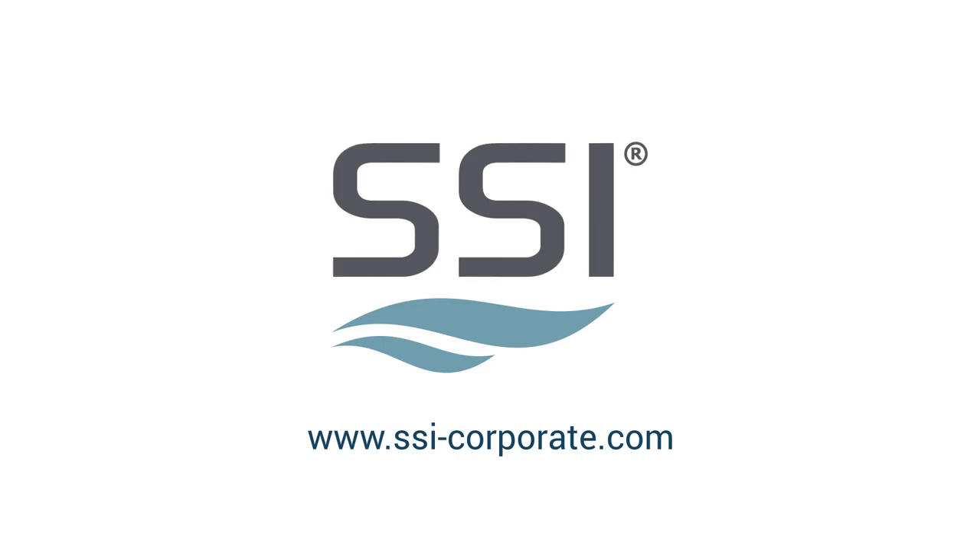Explore SSI's solutions for providing a complete overview of your ship from build to decommission.